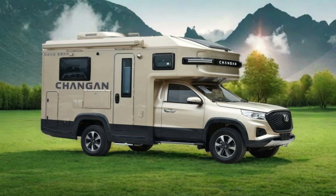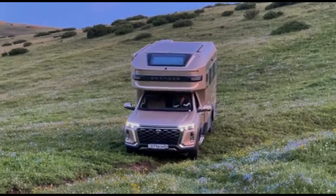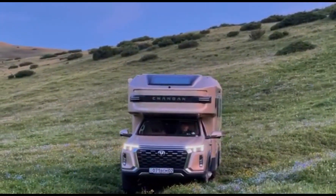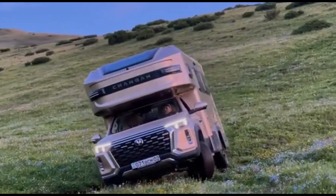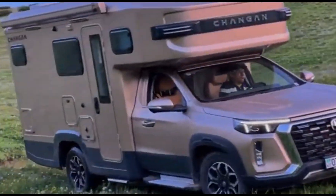Advantages — Durability: built to handle tough environments with rugged construction and high clearance. Comfort: offers many of the comforts of home, including a fully equipped kitchen and bathroom. Versatility: suitable for a range of activities, from camping to long-term travel. Self-sufficiency: often includes features like solar panels and large water tanks.